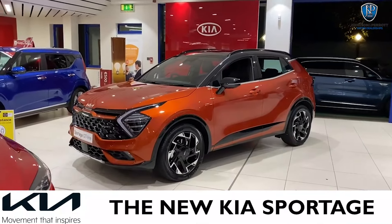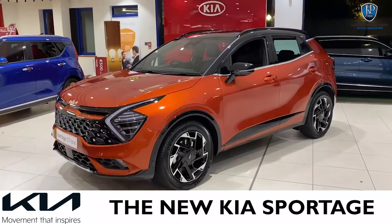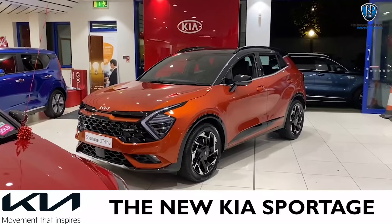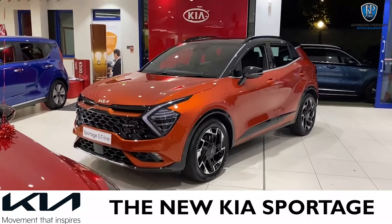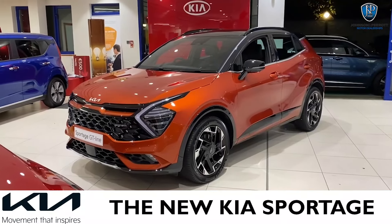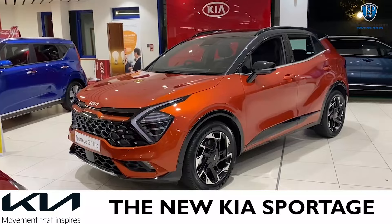Hello and welcome to Johnson & Parrot Kia here in Douglas, the home of Kia in Cork, where today I'm delighted to be able to present the all-new Kia Sportage for 2022. This is a pre-production model that we only have for two days, just to give our customers an opportunity to have a look at what the future of this model looks like.